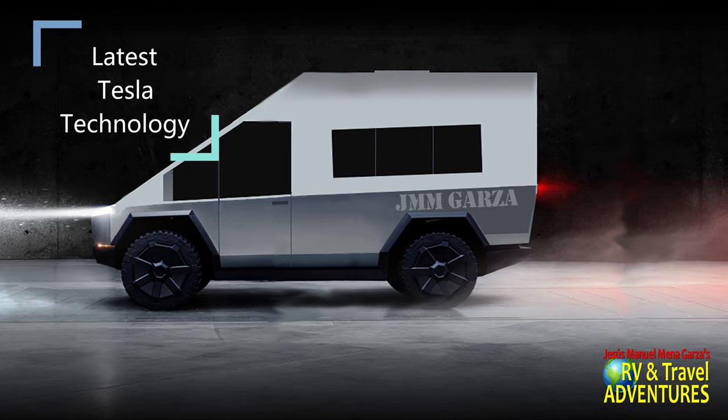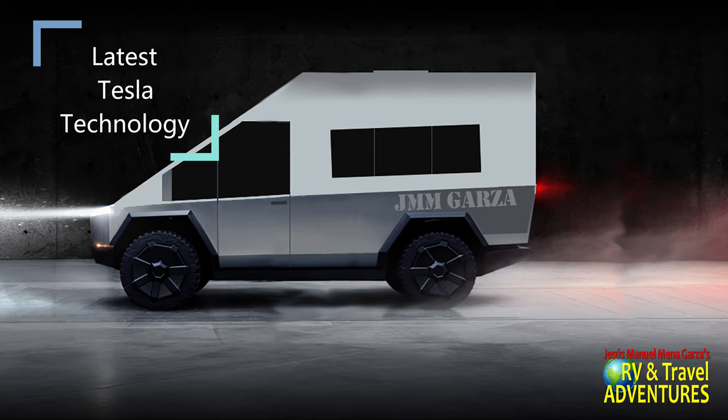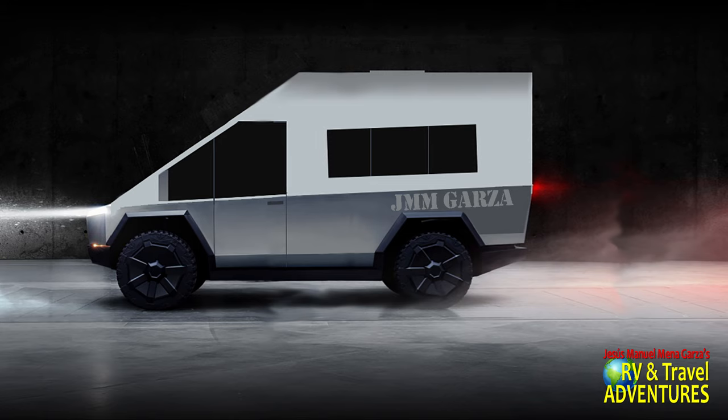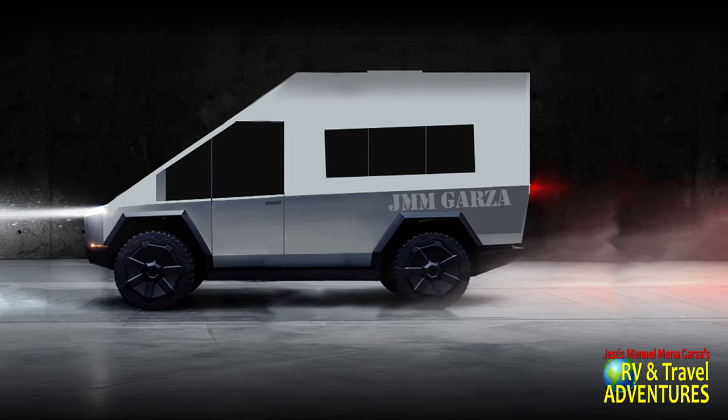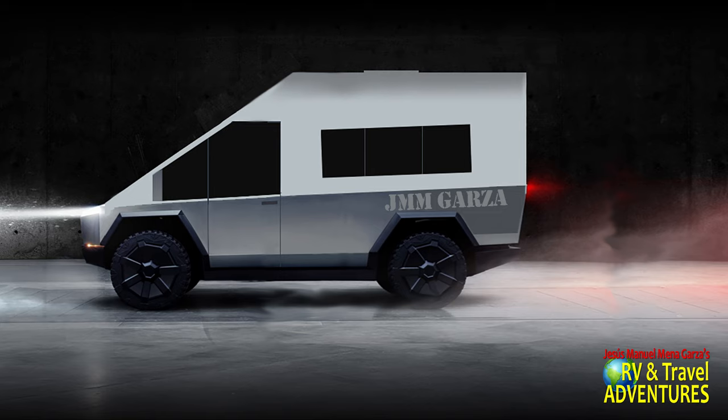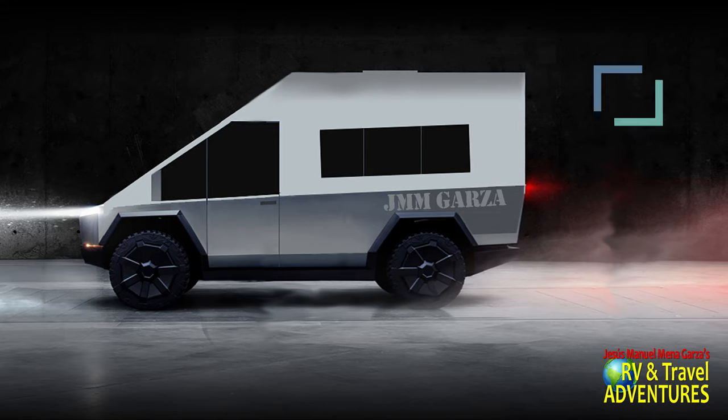Every once in a while, a big brother from Tesla will say, 'Would you like the latest Tesla technology? Would you like the latest in Tesla software?' And of course you'll say, 'Maybe. Maybe not. Why not? I'll give it a try.' So you'll have the latest in navigation and other software to make your life driving this Cybervan much more pleasant.